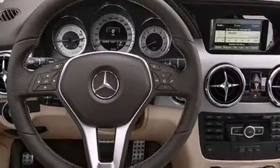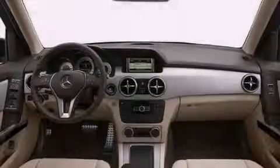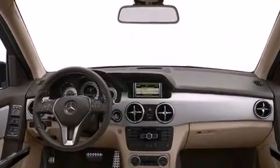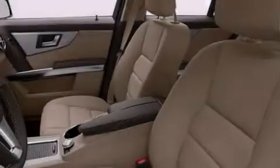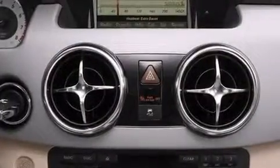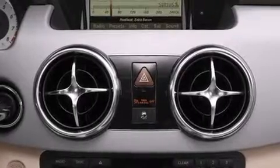Its top features include Bluetooth cell phone integration, keyless go, a sunroof, heated seats, XM satellite radio, traction control and stability control systems, aluminum wheels, roof rails, and a tire pressure monitoring system.